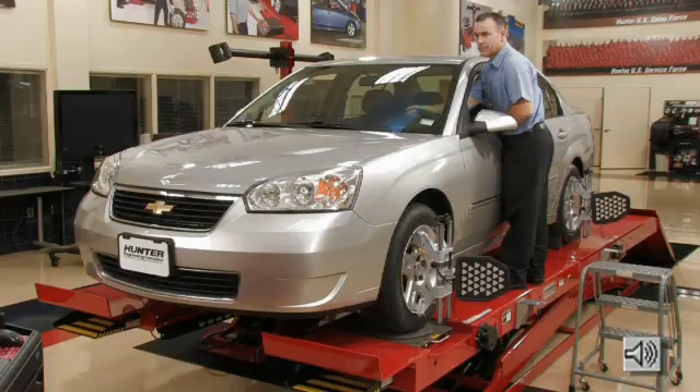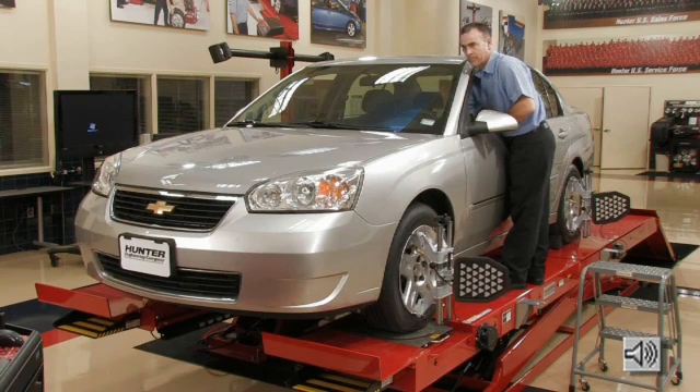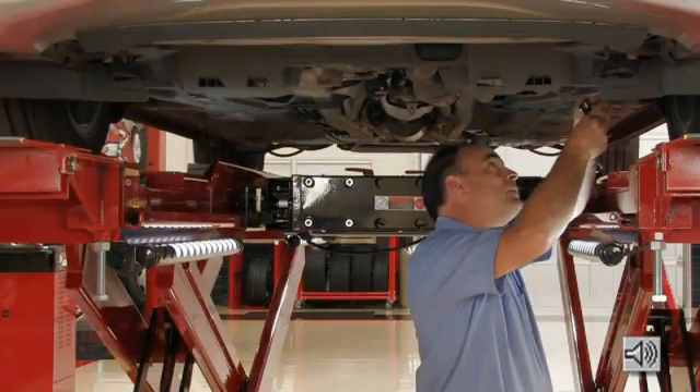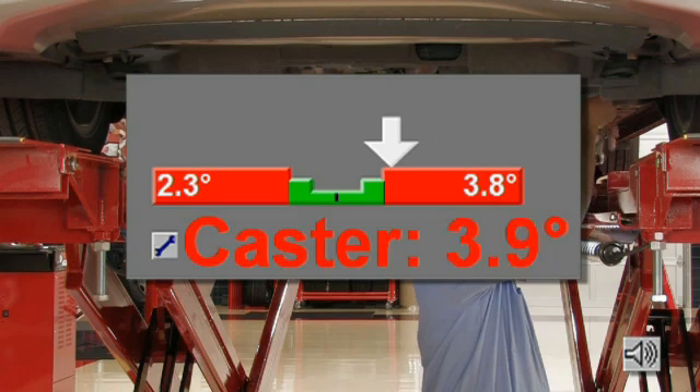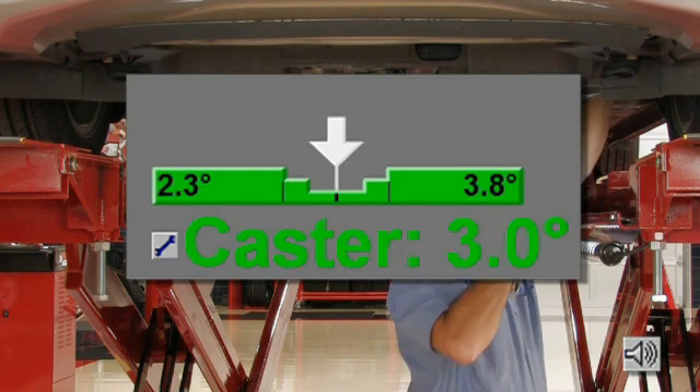During a caster steer, sound guide will lead you efficiently through each step of the steer sequence. Or for alignment adjustment, it will indicate exactly when the correction is complete.